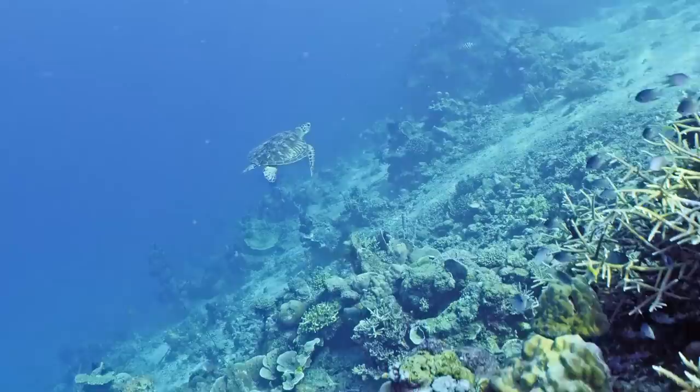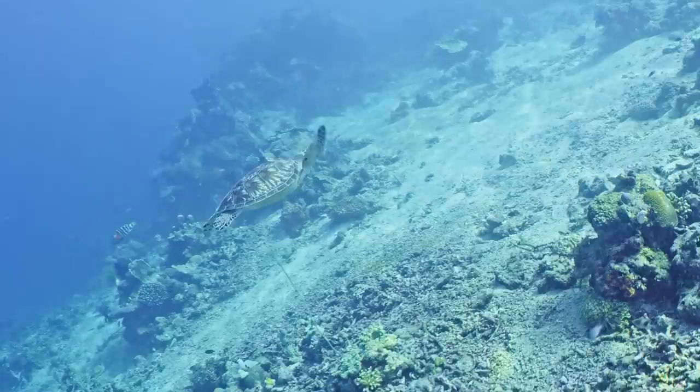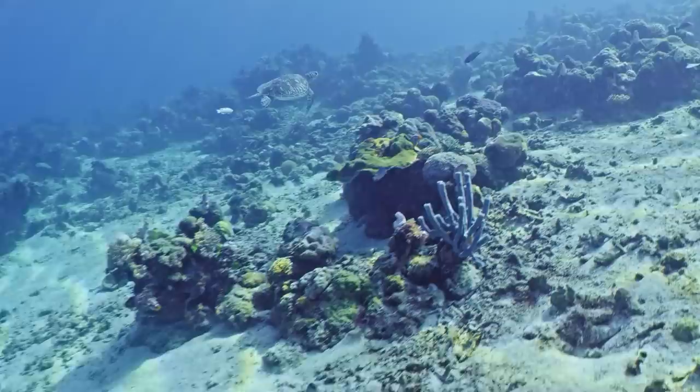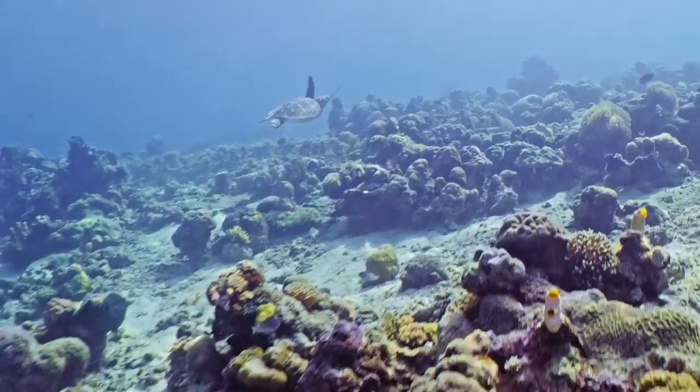Unlike many other species on a reef, all turtle species are endangered — this green turtle not so much, but it's still threatened. It feeds on seagrass beds, and seagrass beds and reefs are interconnected. Turtles are really heavily dependent on tropical beaches where they breed, and we've got some problems there because of overdevelopment of those areas.